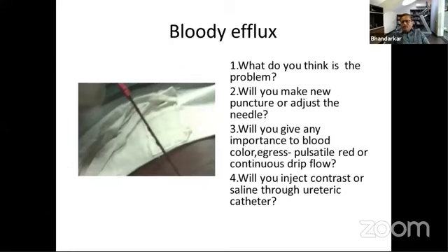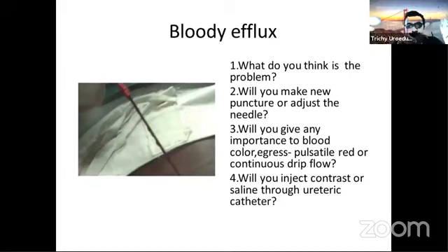But if it is diluted blood, wait for a while, irrigate, and then proceed with the plan if your tip of the needle is in the perfect place. So if it is pulsatile blood, you think it is more likely to be an arterial injury, so you will change the puncture and do a new puncture?